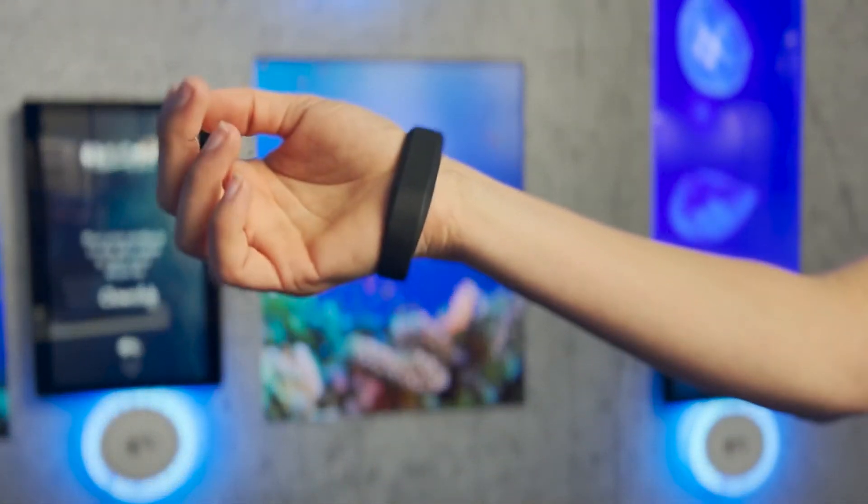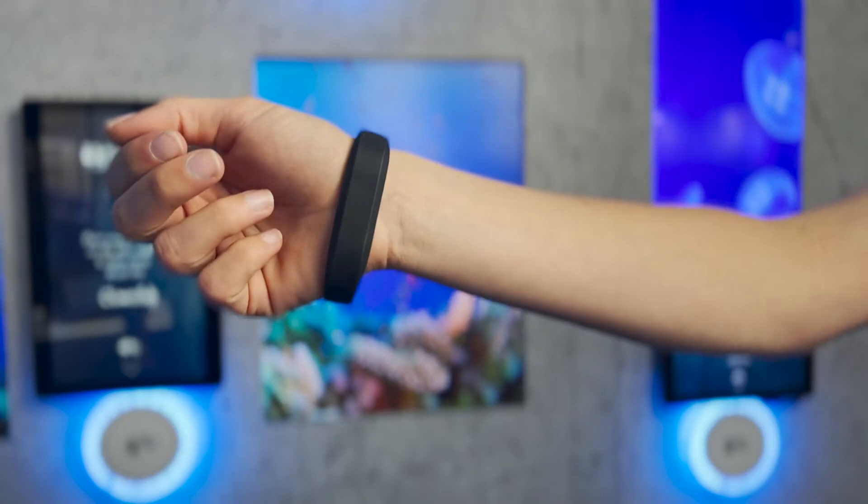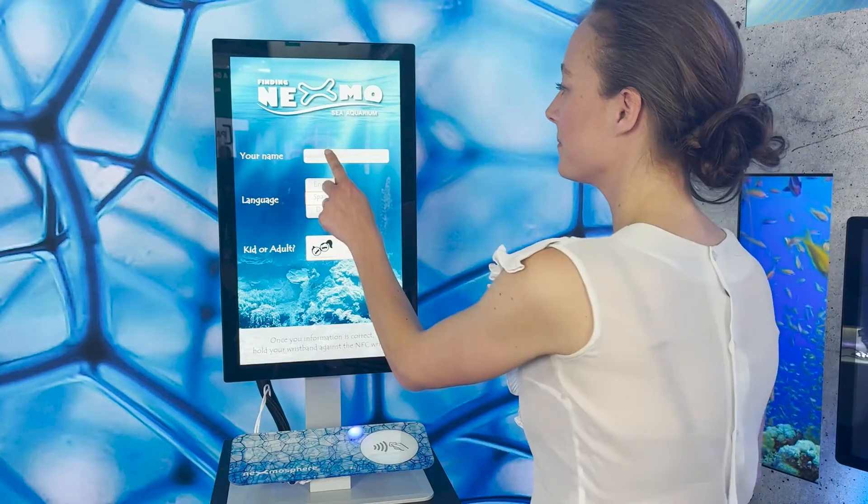As our imaginary venue we've chosen a sea aquarium named Finding Nexmo. When people enter the aquarium they receive an NFC wristband as an entrance ticket. At the entrance they'll also find a visitor kiosk in which they can enter some information about themselves using a touch screen.